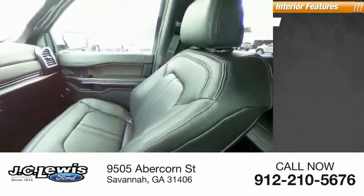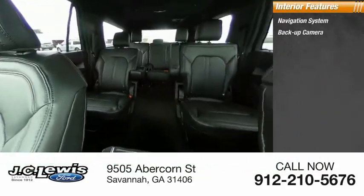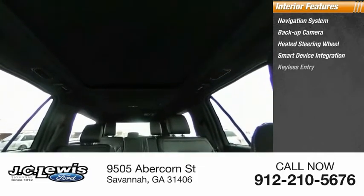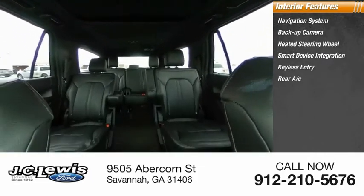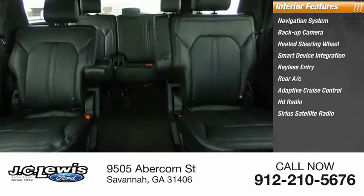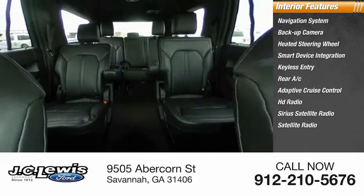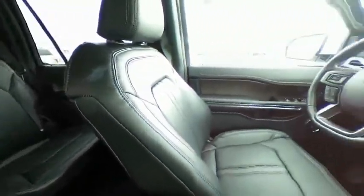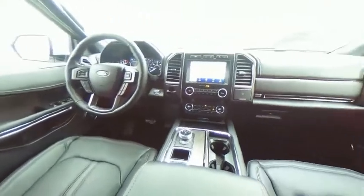Inside you'll find a navigation system, backup camera, heated steering wheel, smart device integration, keyless entry, rear AC, adaptive cruise control, HD radio, and Sirius satellite radio. Take this vehicle for a spin and see why so many shoppers are now proud owners.